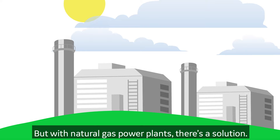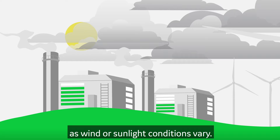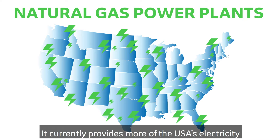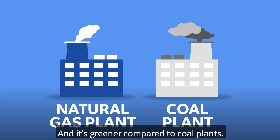But with natural gas power plants, there's a solution. Gas plants provide the capacity a renewables-heavy grid can depend on. They can start or stop quickly, ramping up or down in load as wind or sunlight conditions vary. Natural gas is popular — it currently provides more of the USA's electricity than any other source. It's economical, the most economic generation technology today, with the lowest plant capex of all generation technologies.